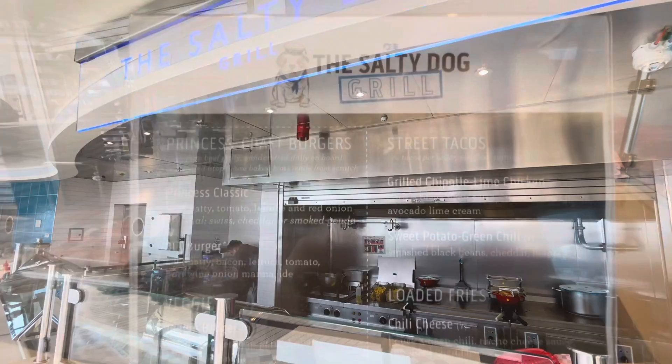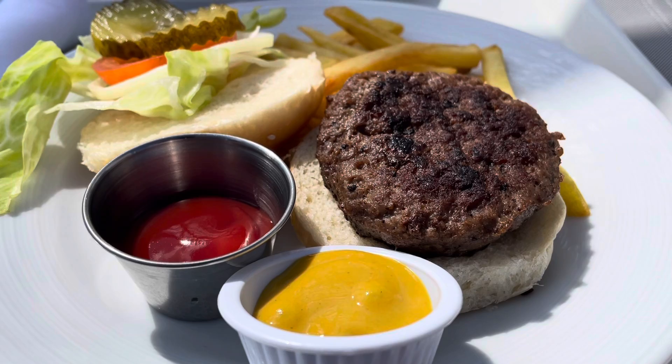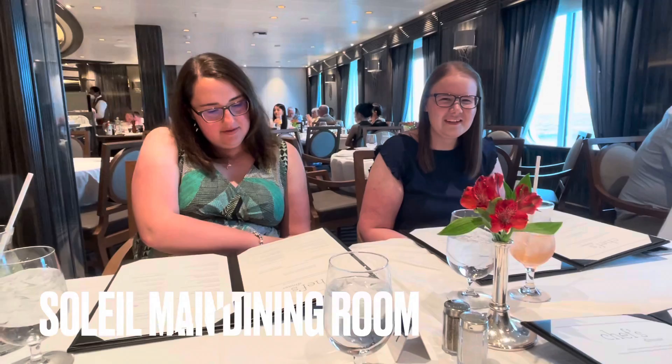The Salty Dog is another grab-and-go venue, which is also included in your cruise fare. I'm a particular fan of the chipotle lime chicken tacos and loaded fries. Burgers are also very good here. Beware, the line can get crazy at peak times. Salty Dog Grill cheeseburger and fries — really healthy, I know, sorry.